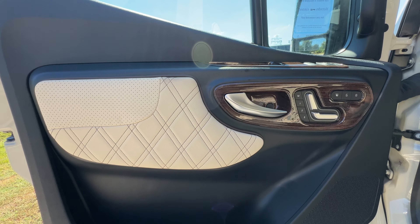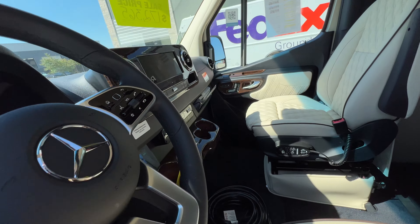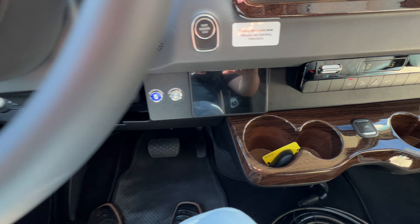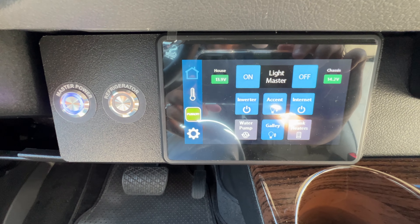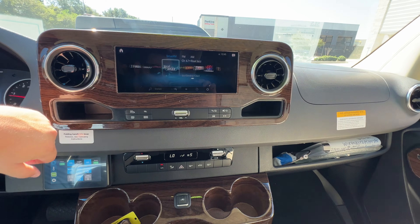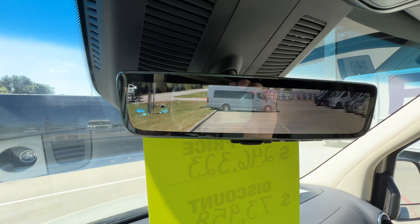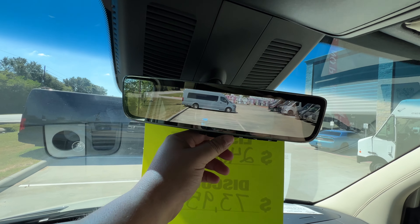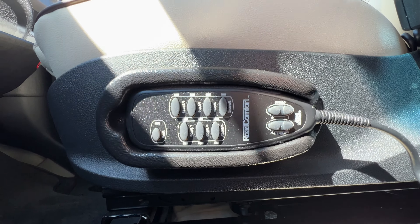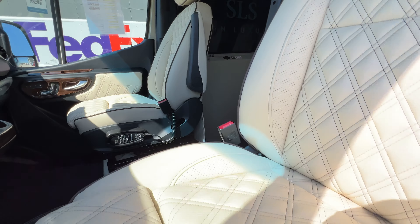We went with the high-gloss walnut wood milkweed interior with that diamond SLS stitching. We have the Firefly system, touchscreen everything. You have an all-time reverse cam — you need to watch the kids or anything in the back, just flip it down. And you've got massage and heat on all the captains.